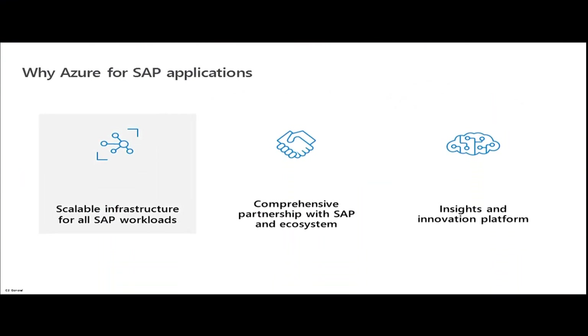So why Azure for SAP applications? There's a wealth of infrastructure for each and every application in the SAP stack. Microsoft has a very strong SAP relationship, and on top of that are the platforms with the insights that I'll touch on a bit more.